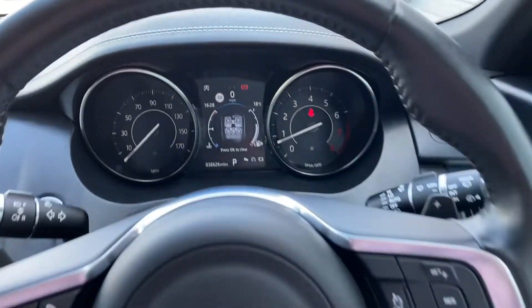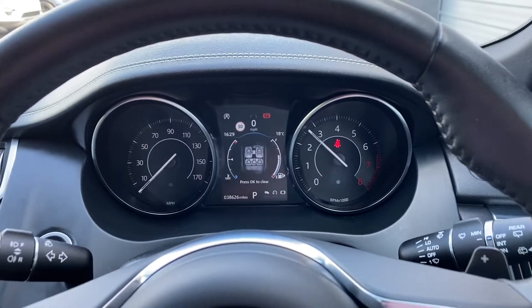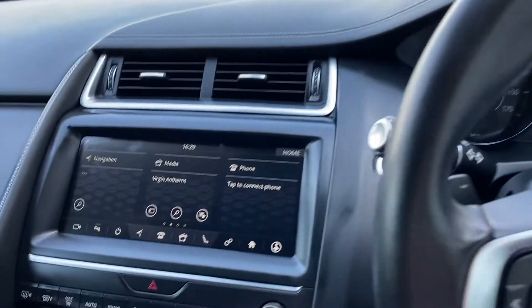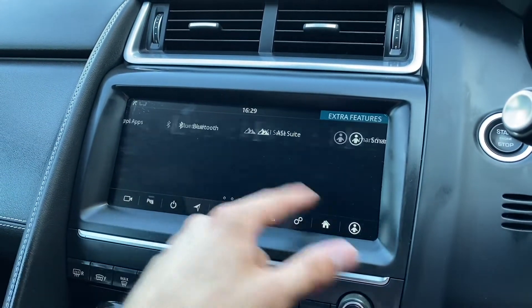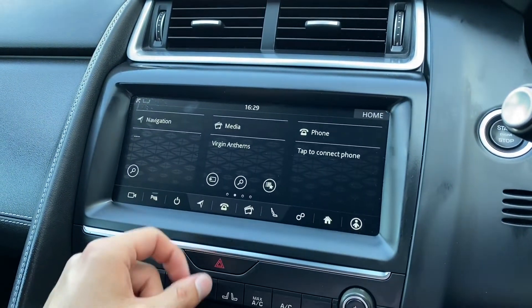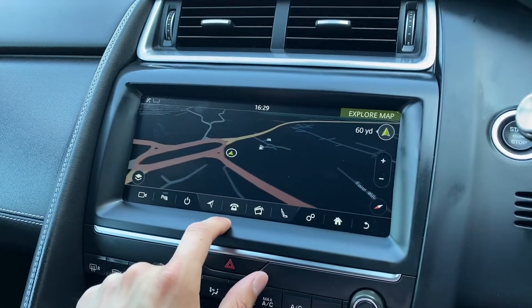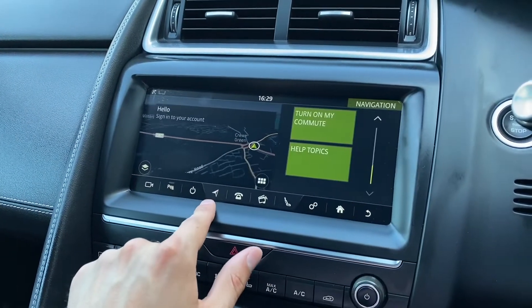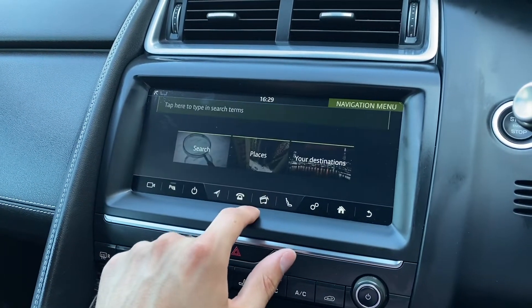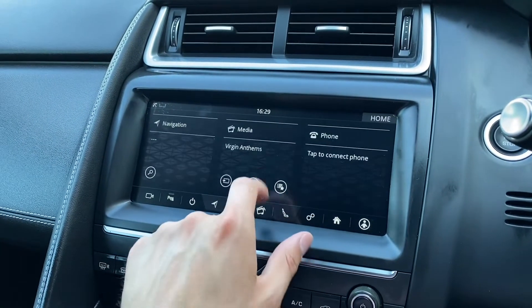Upon starting the Jaguar E-Pace, you are presented with a clean and responsive layout. To the left, you're provided with a 10-inch Touch Pro display which houses a range of functions. Selecting navigation provides you with yet another clean and responsive layout, allowing you to input all relevant travel data quickly and easily, meaning that you will get to your next destination in no time at all, and most importantly, feeling refreshed at the end.